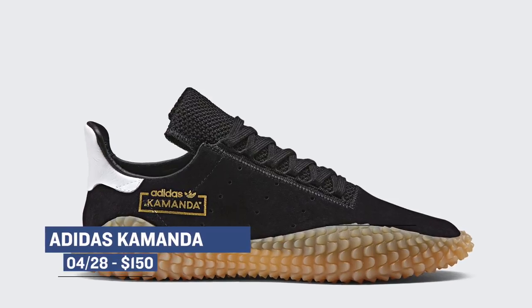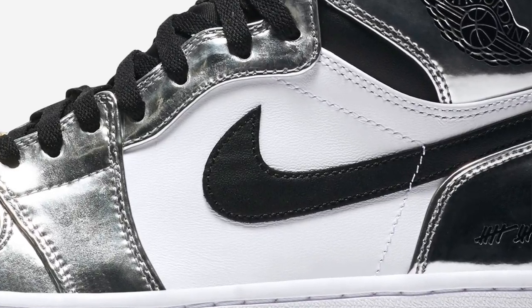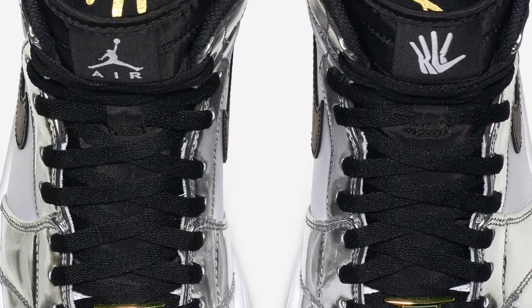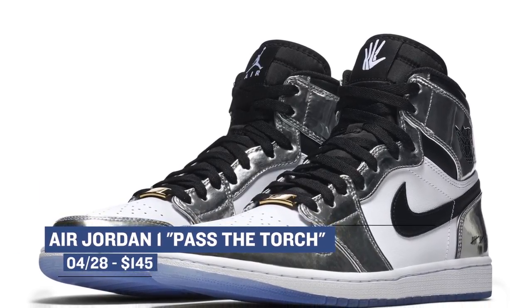If you want to keep the old-school vibes going, Jordan Brand is dropping the Air Jordan 1 Pass the Torch. Inspired by Kawhi Leonard's performance in the 2014 NBA Finals, the models rock a very distinct metallic upper with a hand logo on the tongue and on the outsole. You also get a peek at some NBA Finals branding right there on the insole. A member of Nike's Art of the Champion kit, these will cost you $145.